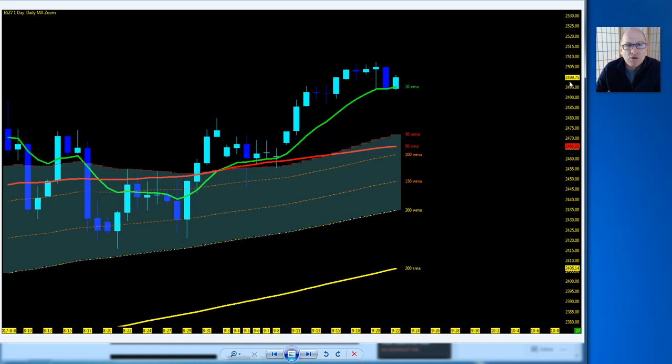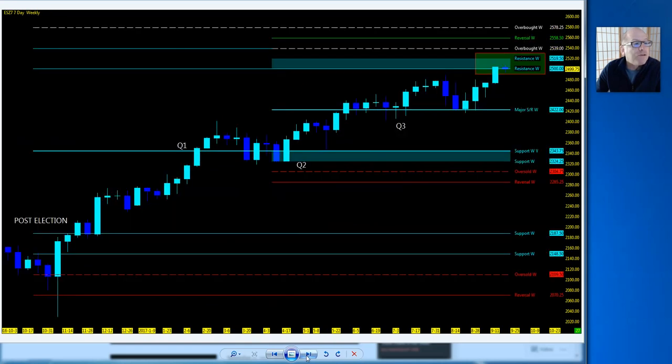We just closed once again after breaching 2500. If you go back to last week's technical momentum outlook, you can see I was looking for that zone — we actually got up there and held within a tick of 2500 off the 10 EMA. Taking a look at the ES weekly, we can see price action on the Murray Math Levels.